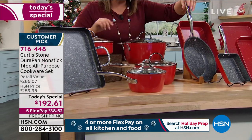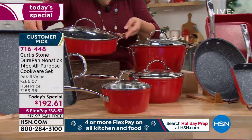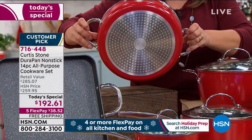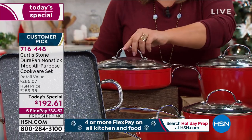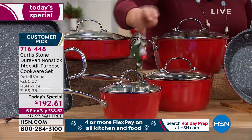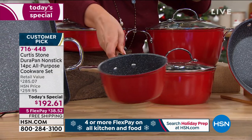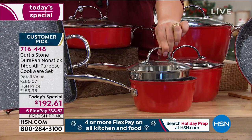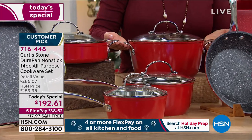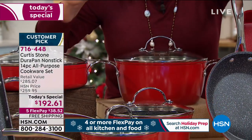You're getting two sauté pans: a 9.5-inch fry pan, and brand new — a 3.3-quart sauté pan with a tempered glass lid. All pieces are cooktop ready, even induction, and oven safe. You're getting two sauce pans: the 1.5-quart with a strainer lid and a 2.8-quart sauce pan. Take a look at this brand-new piece — a 5-quart stock pot, coming with its lid.